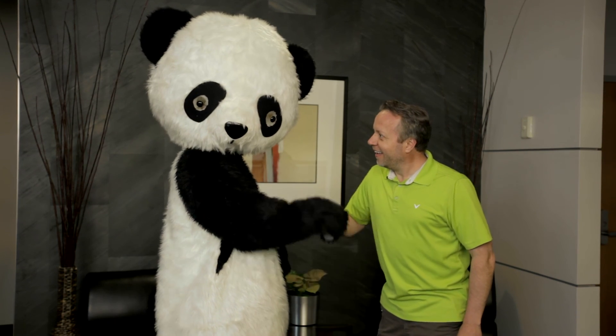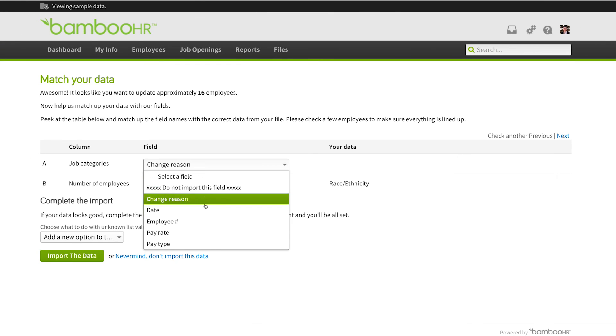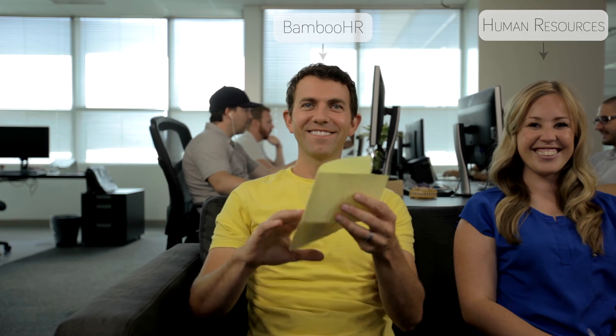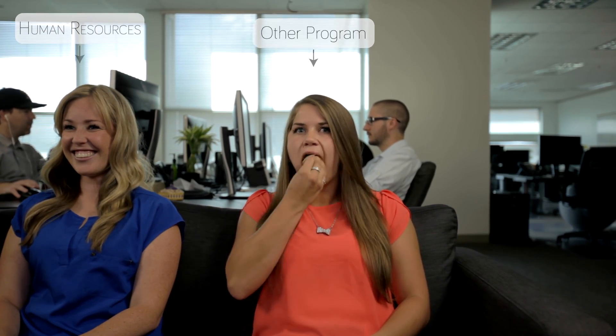Some of these partnerships use pre-built API integrations, while others use our import-export tools. Using BambooHR's robust import-export tools is a simple and easy way to push and pull data with other systems. The process includes exporting data from one system and then importing it into the other. For example, to export from BambooHR, you begin by creating a report of all of the data you need. From there, you can export the data into a CSV or Excel file, and then import it into your other system.